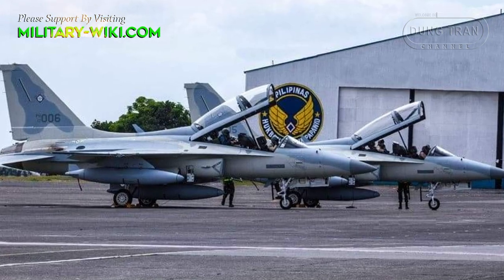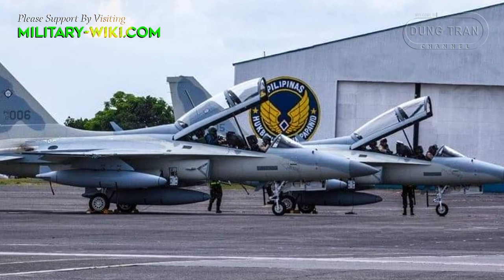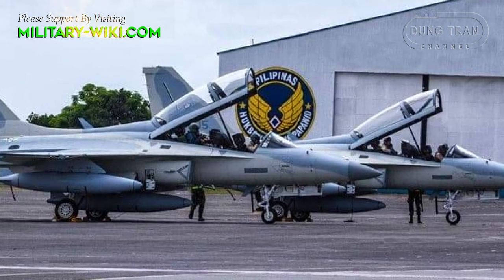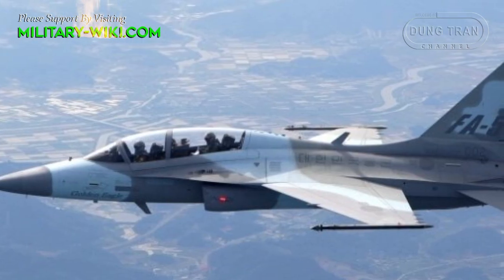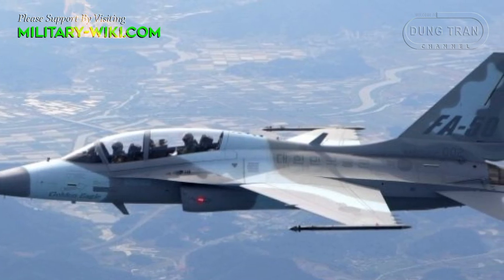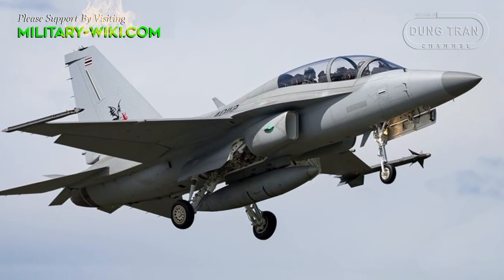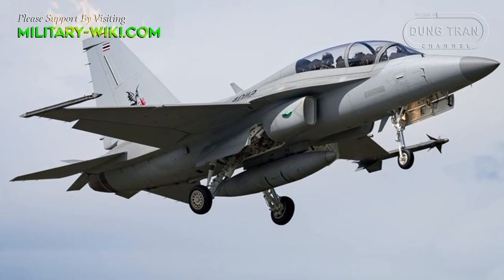The Philippines, after many years without any jet fighters in service, also chose to sign a contract to buy a new squadron of 12 FA-50 fighters from South Korea, with a value of 420 million dollars in the mid-2010s. The FA-50 is the combat version of the KAI T-50 trainer, with stronger combat capabilities instead of being training-oriented like the T-50. However, the Philippines is still extremely satisfied with this fighter line and has planned to buy more to improve the combat capabilities of its Air Force.